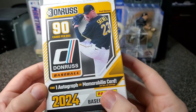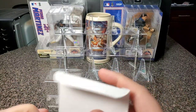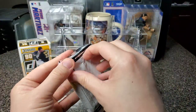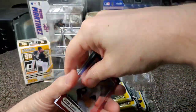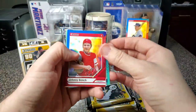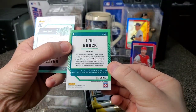Does it say I'll find an autograph or a memorabilia card? An autograph would be great. Okay, let's see the first pack here. Ooh, Wade Boggs! Oh, that's pretty cool looking — Wade Boggs. It's like a lot thicker than the other ones, that's really cool.